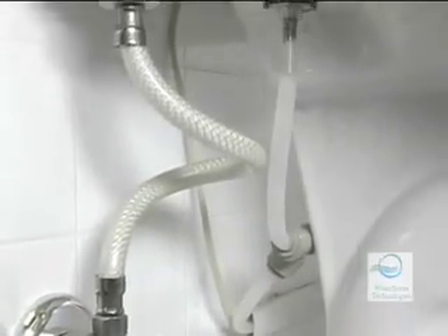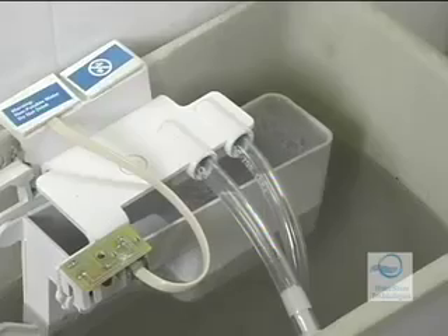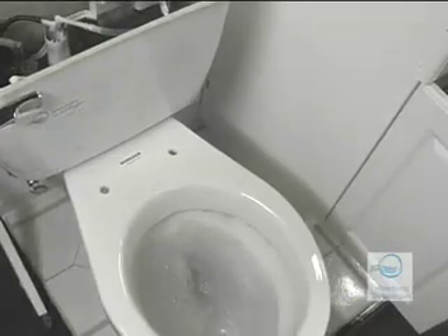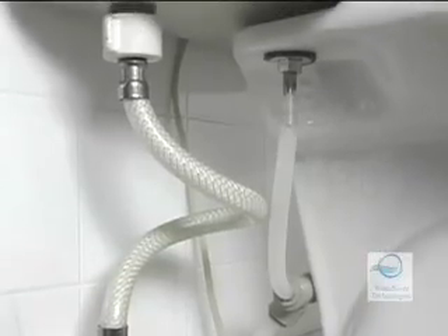Inside the toilet, the captured water fills the Aquas fill control unit, which keeps fresh water from filling the tank by holding the fill valve in the off position. If there's not enough water in the toilet tank to flush, the Aquas patented component uses fresh water to supplement the captured water. There's no cross connection with fresh water and no interference with existing backflow prevention.